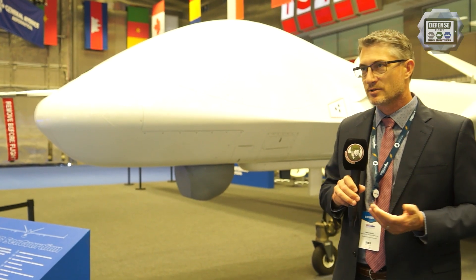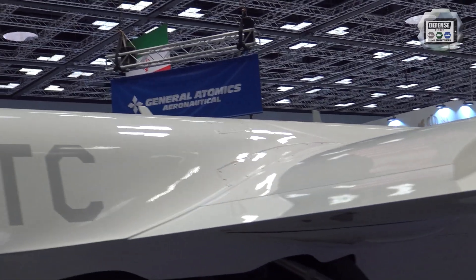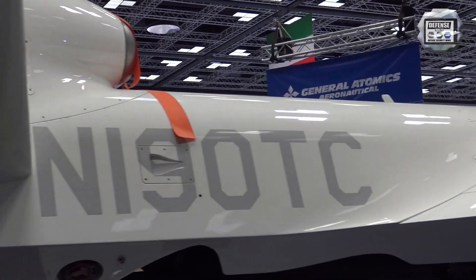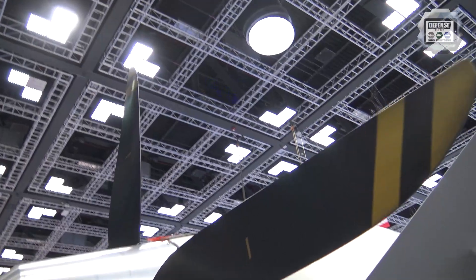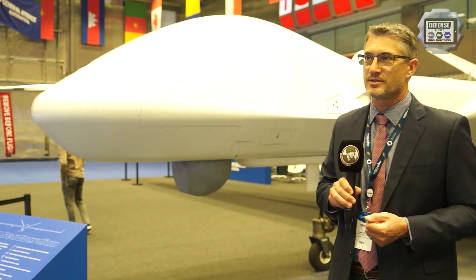The MQ-9 Bravo Sea Guardian is a 12,000-pound class aircraft — a large aircraft with a 79-foot wingspan, 36 feet long. It's a medium altitude, long endurance, unmanned system.